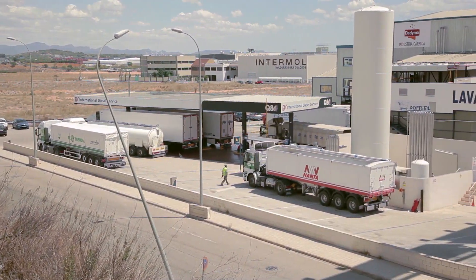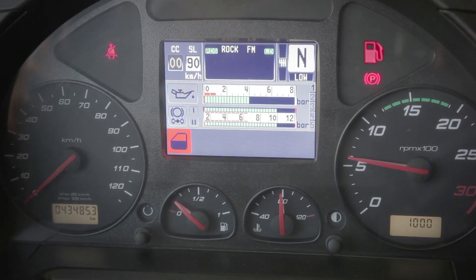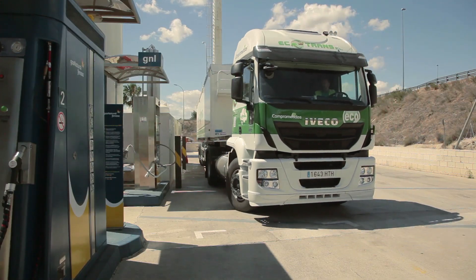We will show you step by step how to refuel at LNG service stations to ensure your safety and facilitate the use of LNG vehicles.